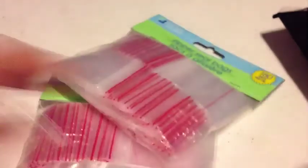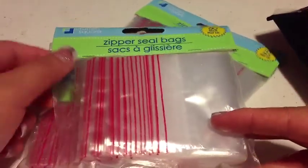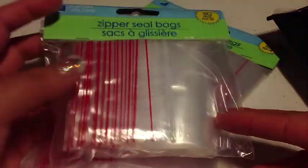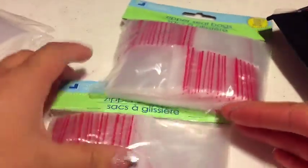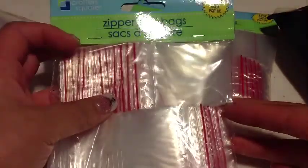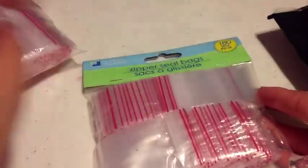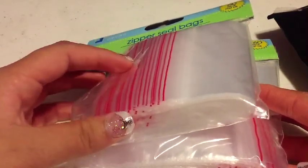I also ran into these little bags from the dollar store. They are zipper seal bags and they come in 3 different sizes. The larger bag comes with 60 of them, the medium sized bags come with 160, and the small ones come with 180. You guys should check these out — I got all 3 because I always use these in my swaps, and they were just a dollar each.